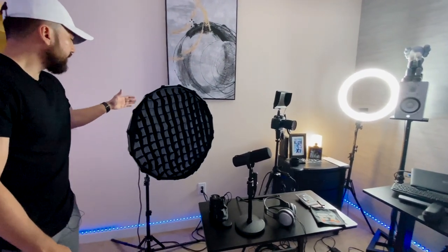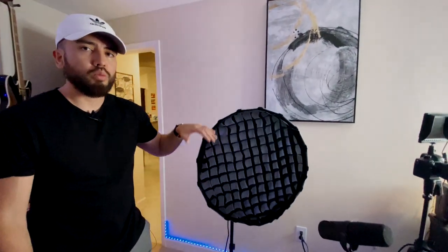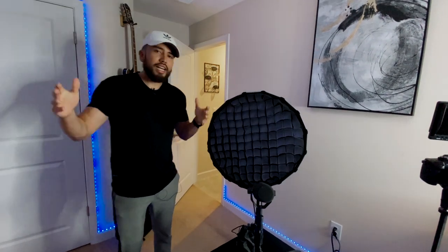Last but not least, I have a Godox SL-60W light with a softbox and a waffle filter. If you're not familiar with lighting, the waffle filter basically prevents light leakage — it focuses the light to a central focal point so that in case I want the blue and pink LED lights in the background, the key light isn't washing them out or diminishing that effect.